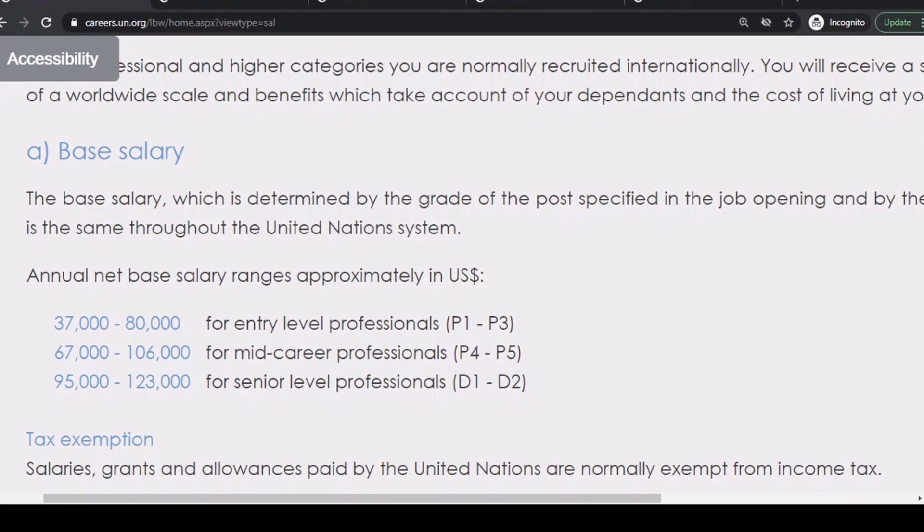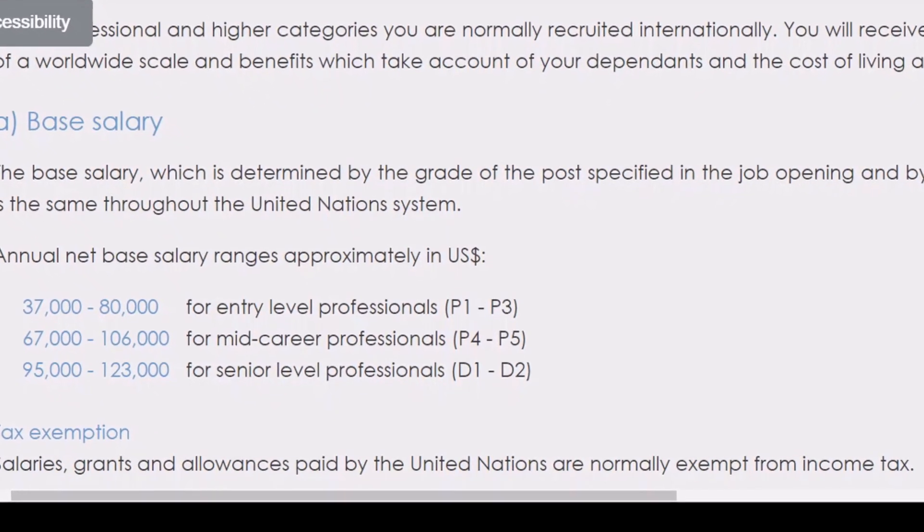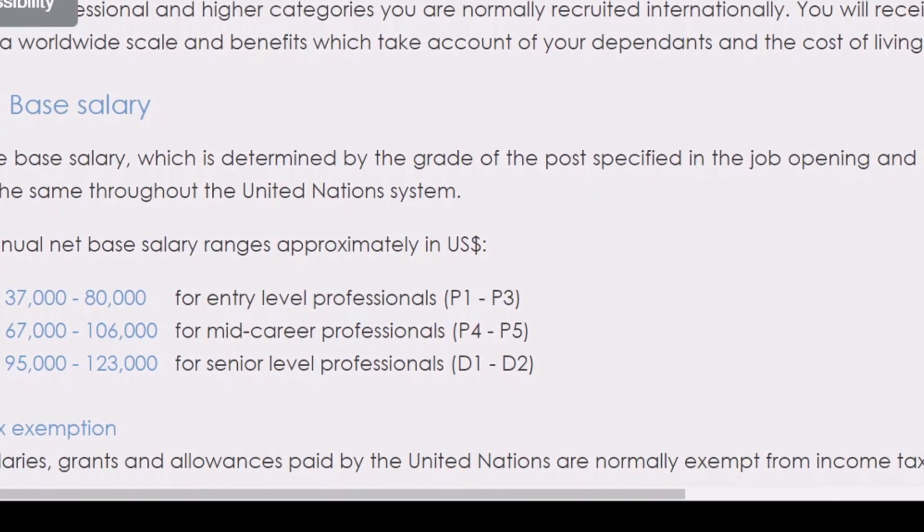In addition to that, the salaries, grants, and allowances paid by the United Nations are normally exempted from income tax. The base salary is also supplemented by the post adjustment, which varies according to the cost of living at your duty station and the US dollar exchange rate. The purpose of the post adjustment is to ensure that all employees at the same level have the same buying power, irrespective of where they are located in the world.